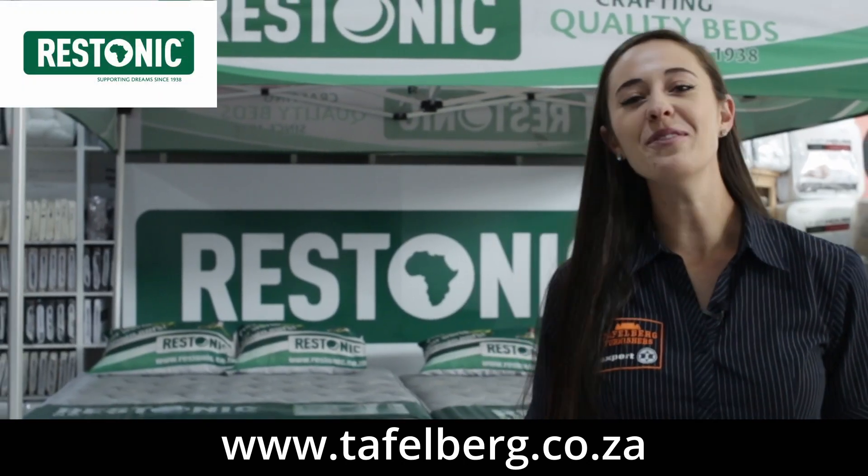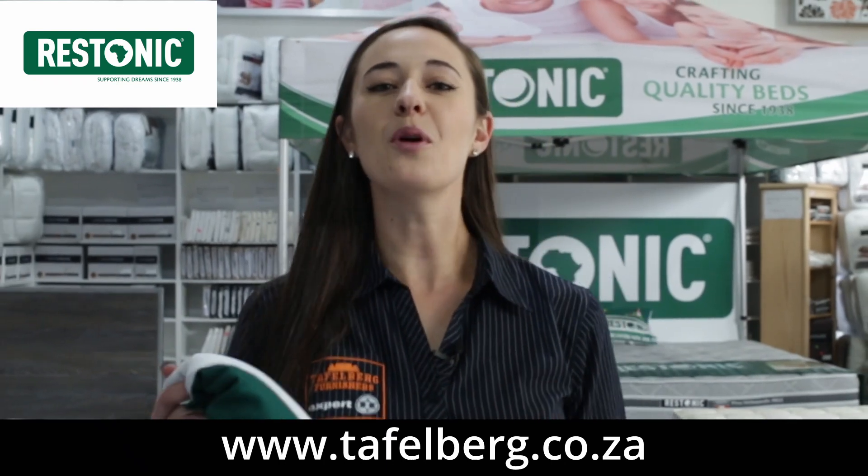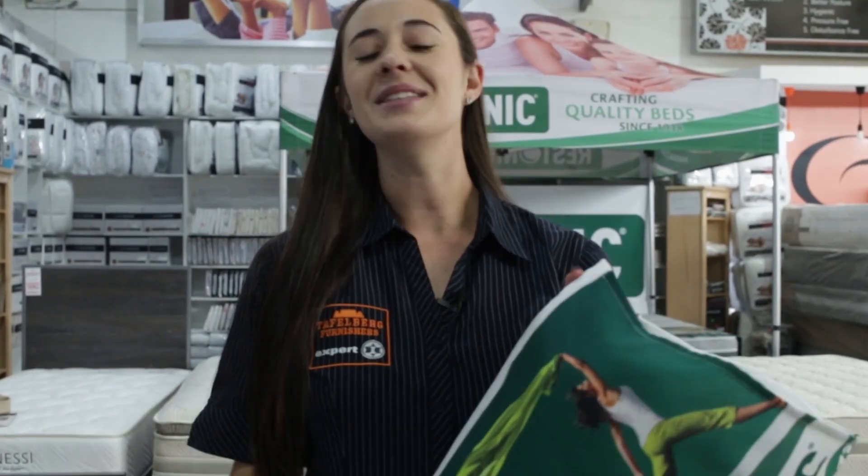Restonic has a bed for every sleep need and requirement. So speak to one of our expert bedding consultants and let them assist you in choosing the perfect Restonic bed for you. Restonic and Toffelburg Furnishers — always a better deal.